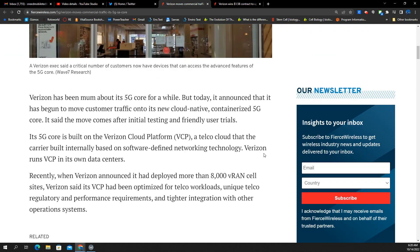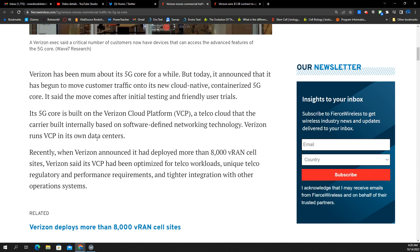Just because this is happening doesn't mean that you're going to be on their SA core. I'm sure there are certain test beds, beta devices, and other things. Obviously you have to have a device that's capable of connecting to a standalone network. The 5G core is built on the Verizon Cloud Platform, a telco cloud that the carrier built internally based on software-defined networking tech.